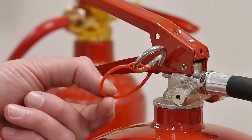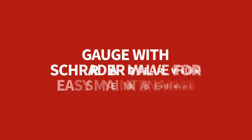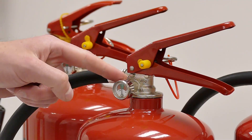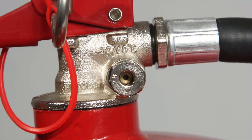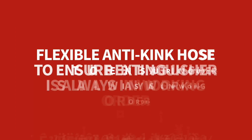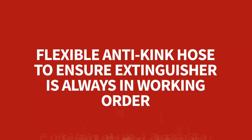A pin retaining strap prevents the pin from getting lost. A gauge with trader valve allows for easy maintenance. A pressure release valve provides increased safety. A flexible anti-kink hose ensures the extinguisher is always in working order.